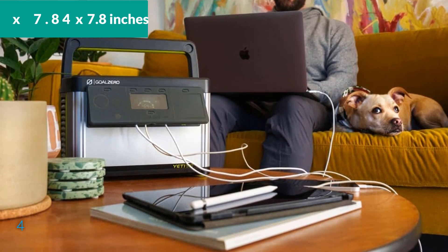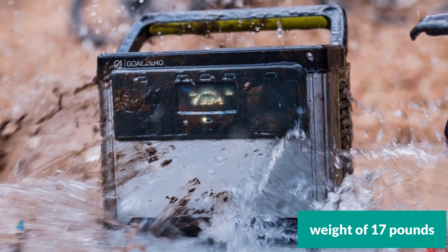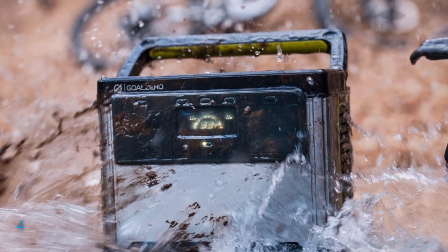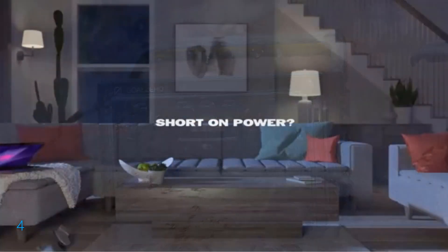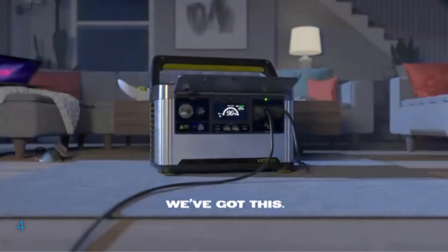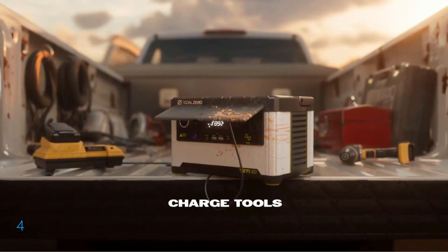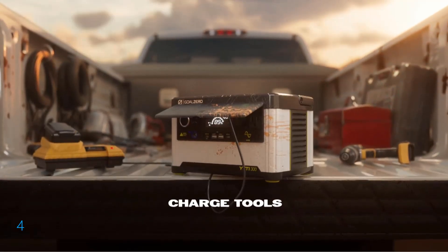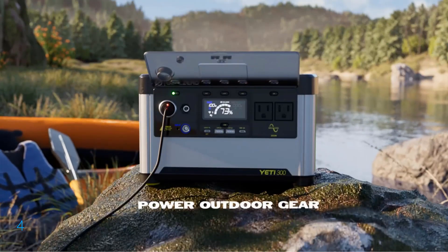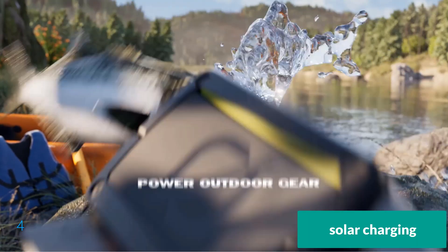With dimensions of 11 x 7 x 7.8 inches and a weight of 17 pounds, it is both compact and portable, making it ideal for camping, tailgating, and off-grid home use. It delivers an impressive 500 watts of AC power output, with a surge capacity of 1,000 watts, suitable for running air pumps, portable fridges, and pellet grills. Notably, it boasts superior fast charging, achieving a full charge in about 90 minutes, and supports solar charging for renewable energy use.